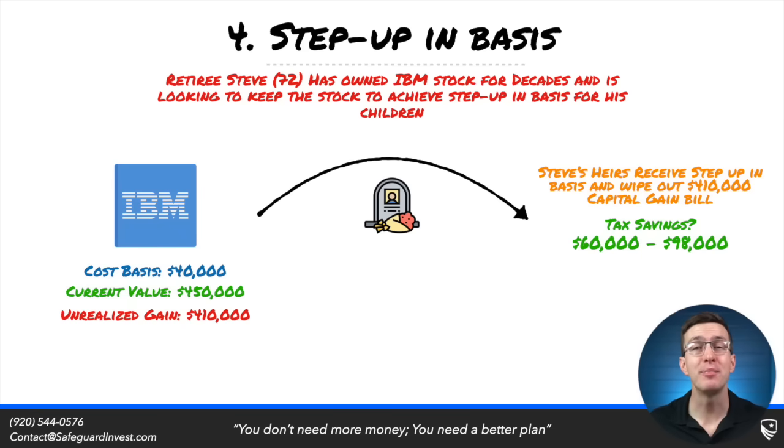Next, let's talk about problems with planning for a step up in basis as you legacy plan for the next generation. Step up in basis is an amazing tax benefit when legacy planning. Here we have retiree Steve who is 72 years old. He has owned IBM stock for decades and has about a $410,000 capital gain if he were to sell IBM right now. But if Steve holds onto IBM when he passes away, his heirs will receive a step up in basis and completely wipe out that capital gain tax bill, generating tens of thousands in taxes saved. So many people in Steve's position plan to hold onto that stock indefinitely.